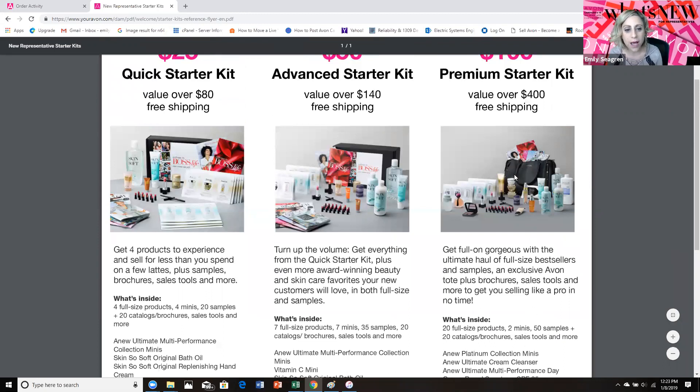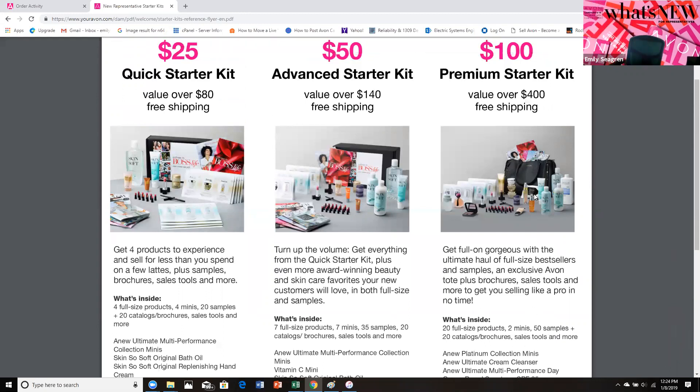People love this black bag — isn't it beautiful? I love it. It has amazing compartments inside — everything you need to start off successfully with Avon.